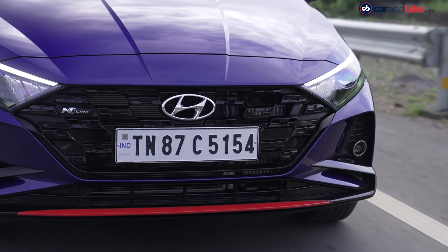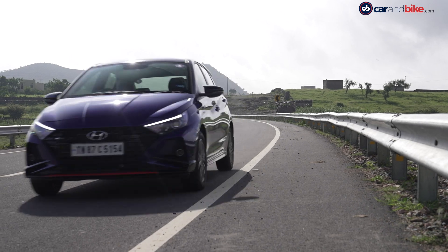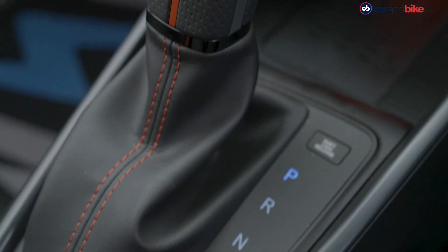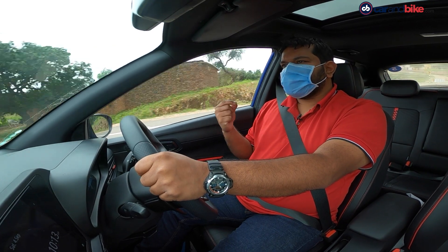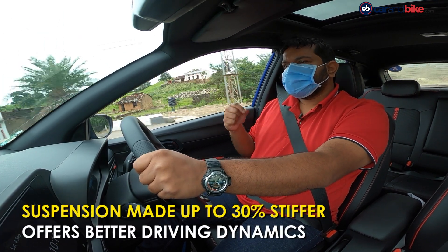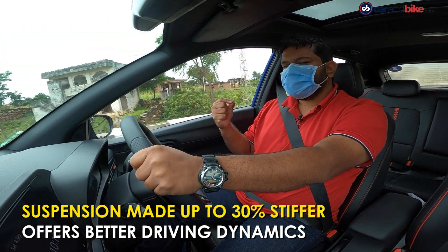The i20 N-Line trim is offered only with the top-spec 1.0L turbocharged petrol engine with either the IMT unit or the 7-speed DCT unit, which you get on the regular i20 as well. There are a few significant mechanical differences between the standard i20 and the N-Line, and the first and foremost is the suspension, which Hyundai says has been made up to 30% stiffer.